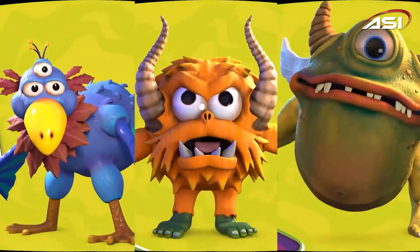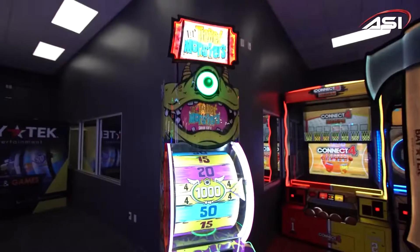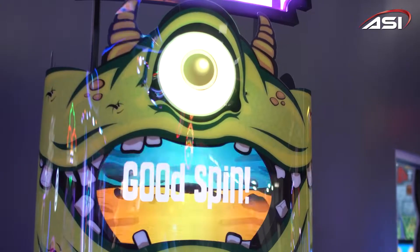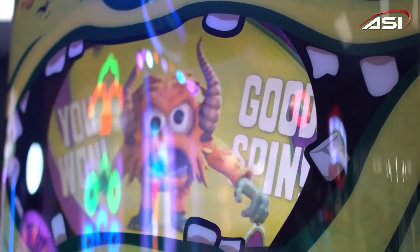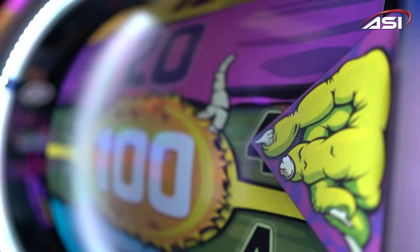With three new monsters — Burp, Toot, and Grunt — you are sure to have a scary good time with a big reward. Maintaining a small footprint, the new Little Ticket Monster includes an eye-catching marquee that sits above Burp's spine-chilling glowing eyeball. A 22-inch monitor brings the monsters to life, and interactive LED lighting will give you goosebumps.